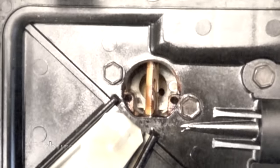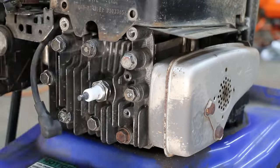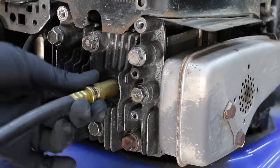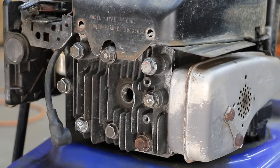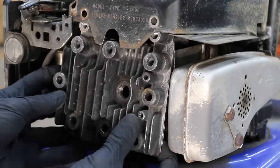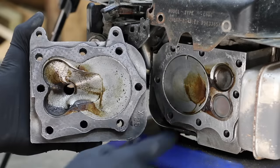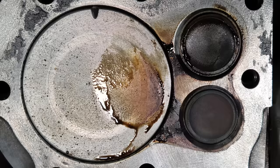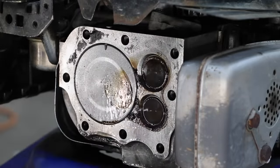The engine ran great on the 91 octane no-ethanol fuel — it's been right at one hour. After the engine cools down, we'll take another compression reading and then we'll take a look inside of the engine. The 91 octane definitely left behind some buildup on the spark plug. Let's remove the cylinder head and take a look inside. The inside doesn't look too bad, with a small amount of deposits on the piston, valves, and cylinder head. Let's clean up the engine and we'll put TruFuel to the test next.